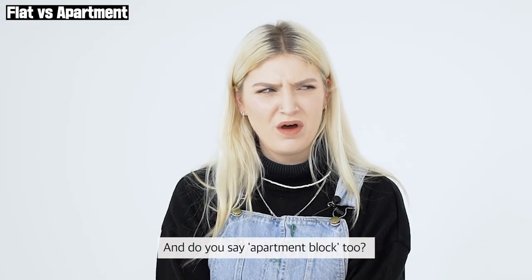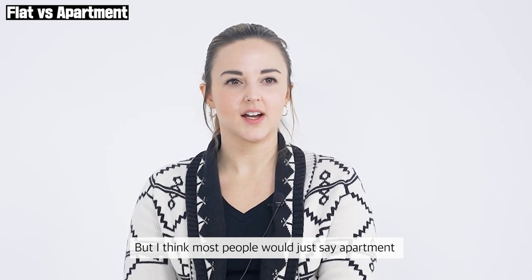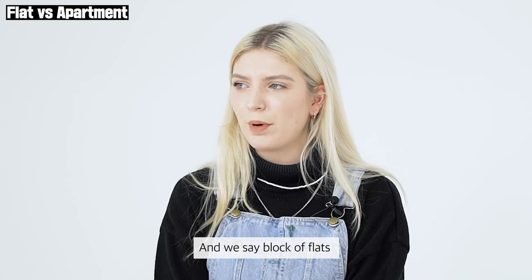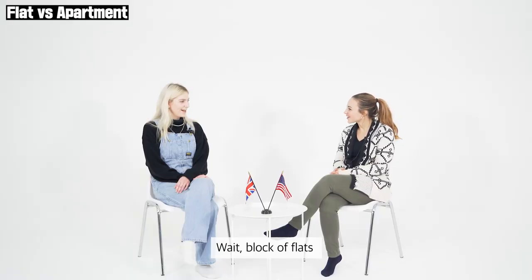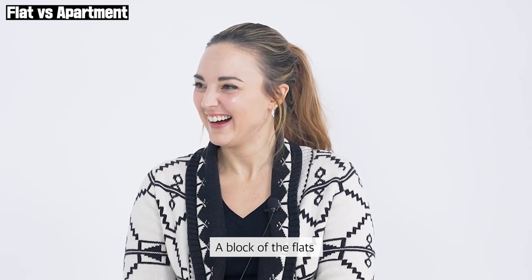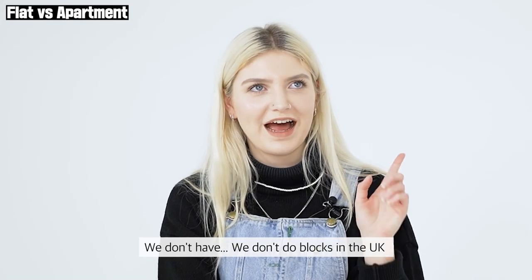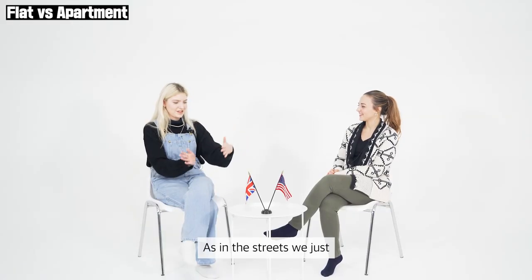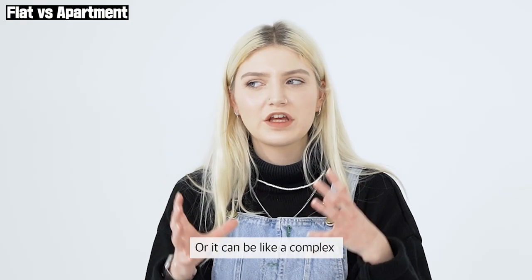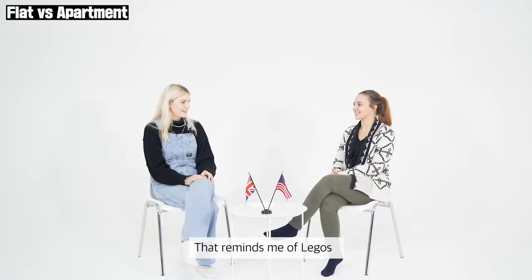Do you say apartment block? You could say apartment building. I think most people would just say apartment — it's definitely common in the bigger cities. And we say block of flats. Block of flats? Like the block is referring to the building, not the road block. We don't do road blocks in the UK — block of flats means the building itself, or it can be like a complex, but we wouldn't say complex, we'd just say block.